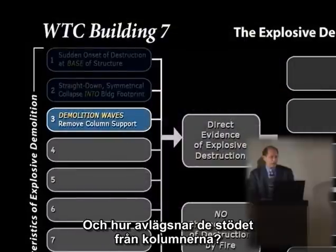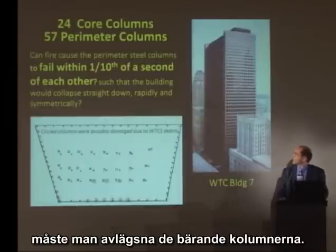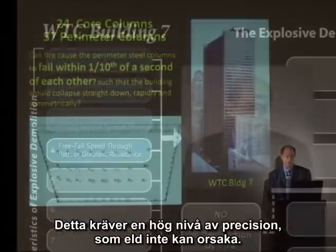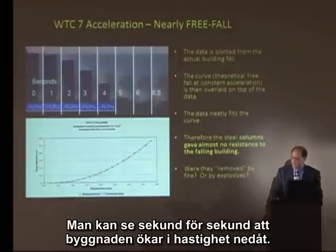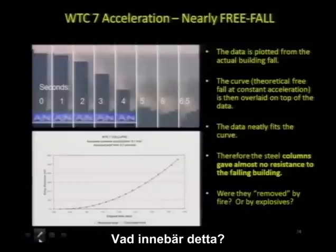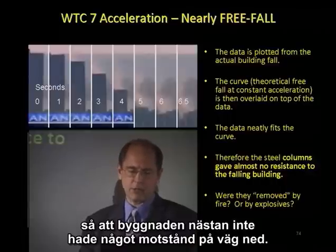Do we have demolition waves, and how do these remove the column support? Here's a floor plan of Building 7. To bring a building smoothly, symmetrically into its own footprint without falling over, what we have to do is remove the core columns — this involves a high degree of precision that fire is not capable of. Do we have free-fall speed of collapse through the path of greatest resistance? You can plot the drop distance on a graph of time and it fits the free-fall curve almost perfectly. The columns had to have been removed virtually simultaneously on each floor, synchronistically timed, so the building had no resistance on the way down.